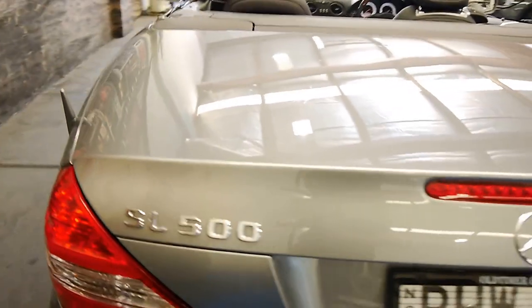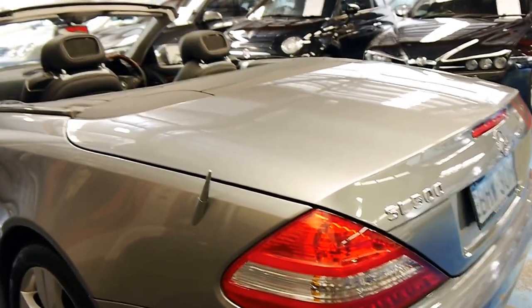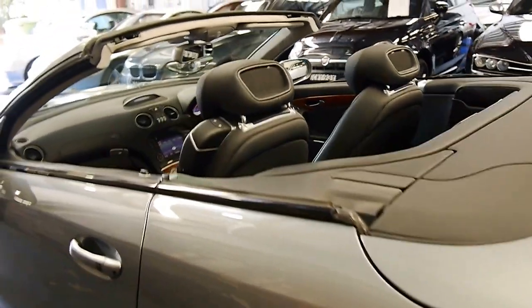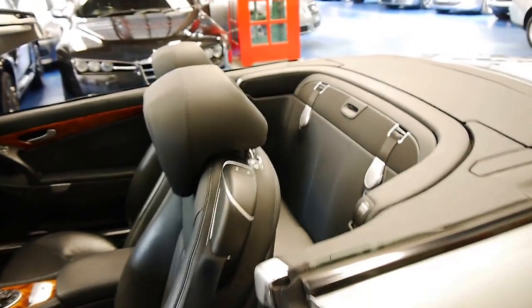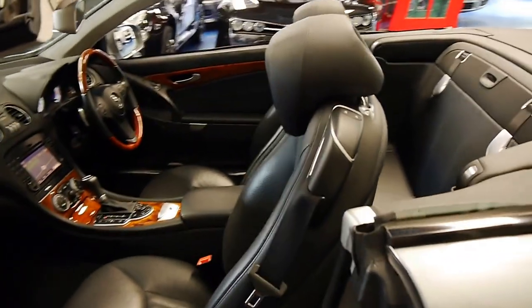I think this represents excellent value for money especially when you consider just seven years ago it was nearly $300,000. I've actually got an older 500SL behind it, still driving absolutely beautifully, so this has a very long life ahead of it.